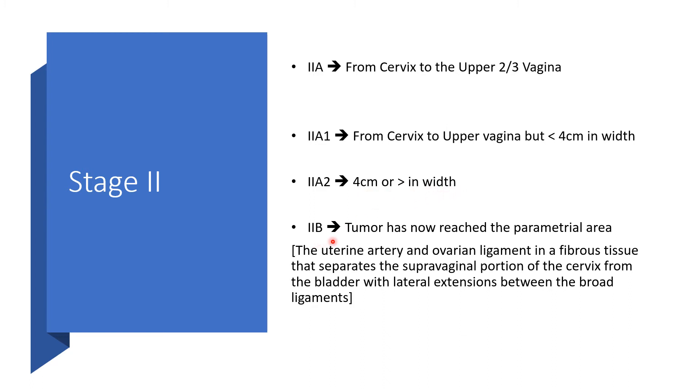2b means the tumor has now reached the parametrial area. The parametrial area involves the uterine artery, the uterosacral ligament, and the fibrous tissue that separates the supravaginal portion of the cervix from the bladder, with lateral extensions between the broad ligaments.